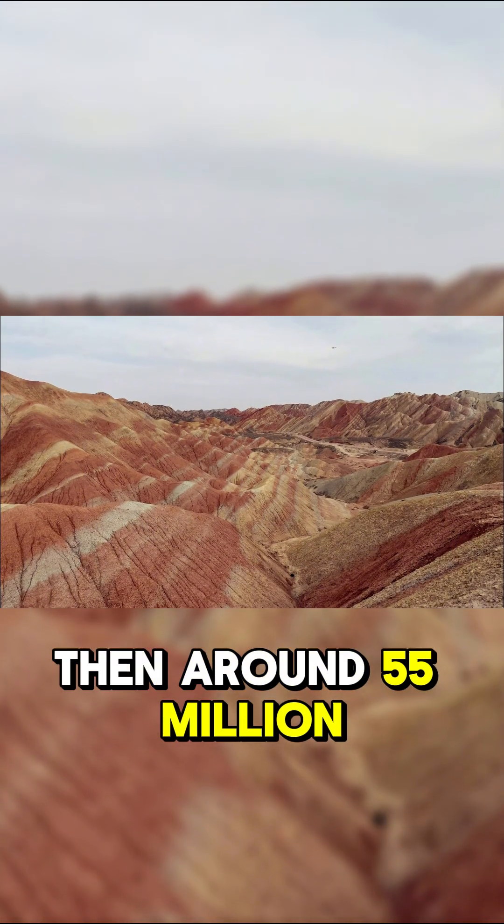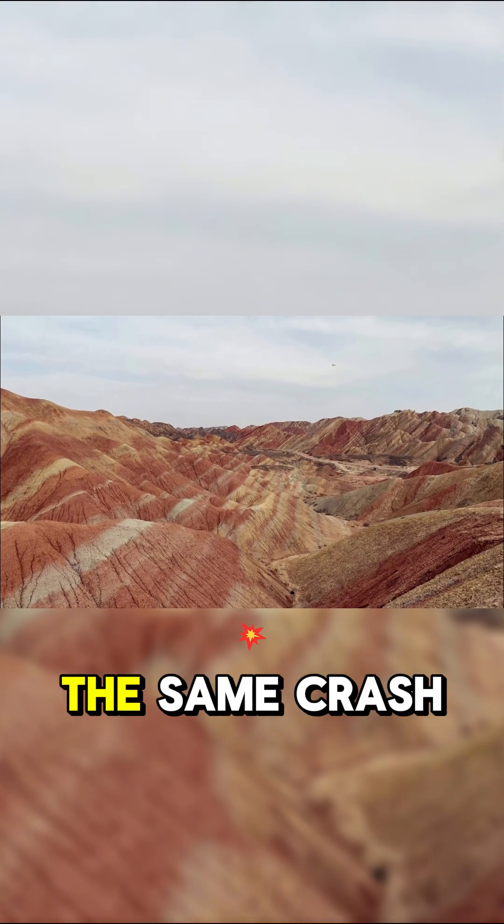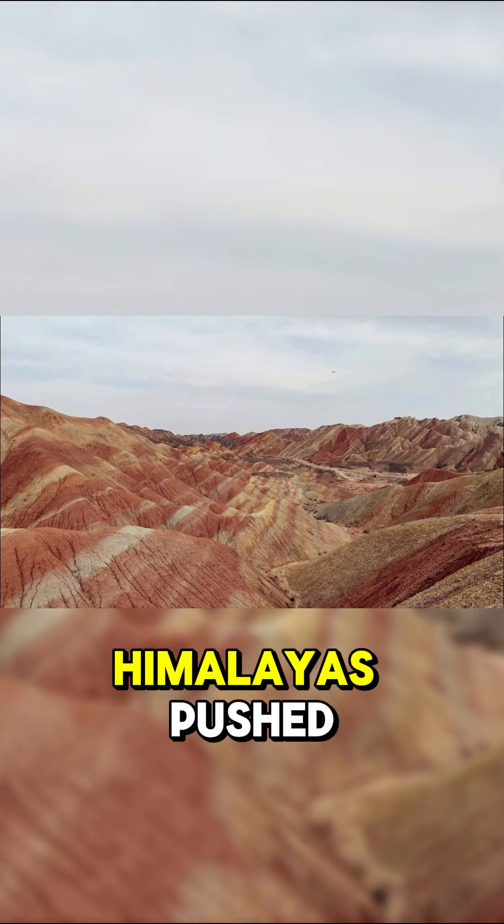Then, around 55 million years ago, the collision of the Indian and Eurasian tectonic plates — the same crash that created the Himalayas —